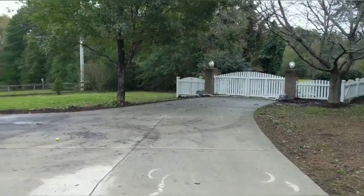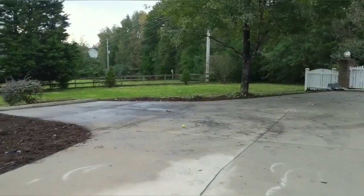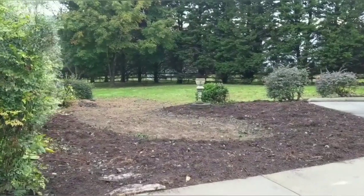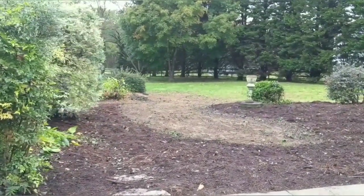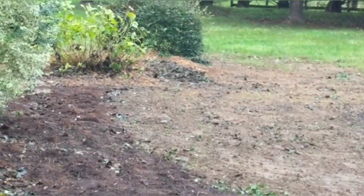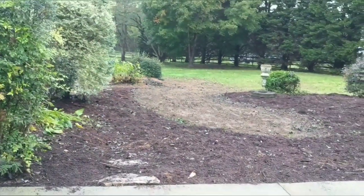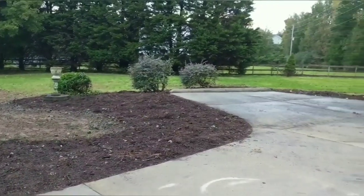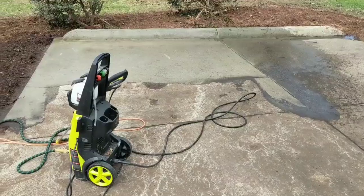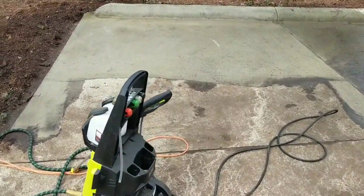Alright guys, here we are after day one. Man, that made a big difference! Still got a little bit here to spread out, but big difference. Still need a pressure wash. Pressure washing is one of those oddly satisfying things to watch, so you can kind of see what we're working on here.